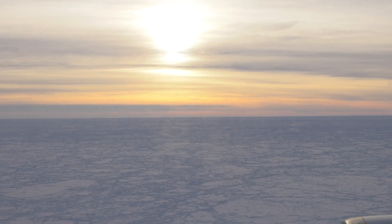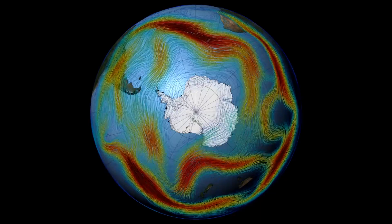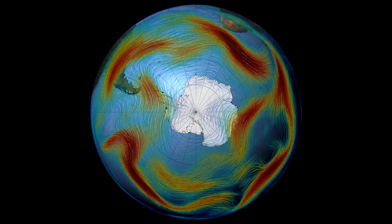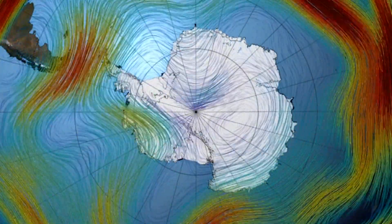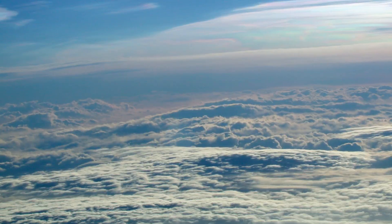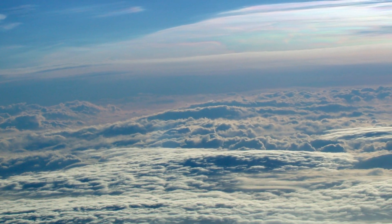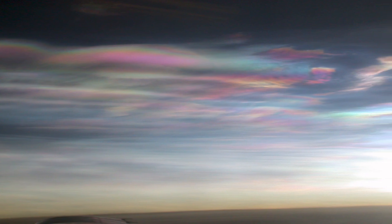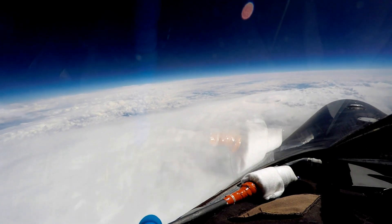The Antarctic ozone hole peaks during the southern hemisphere's late winter, when temperatures are at a low and the sun's rays return. The 2020 ozone hole was exceptionally large due to a stable and cold Antarctic vortex — the stratospheric low pressure system that flows clockwise in the atmosphere above Antarctica. It's there that the colder conditions help support formation of polar stratospheric clouds, whose cloud particles activate ozone layer destroying forms of chlorine and bromine compounds.